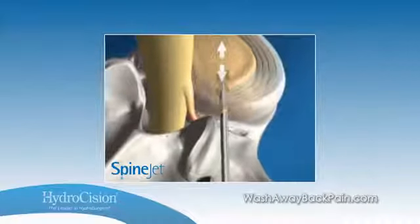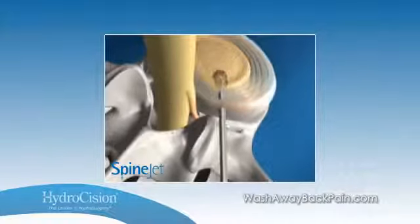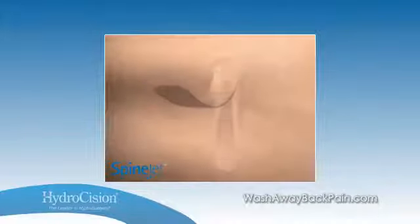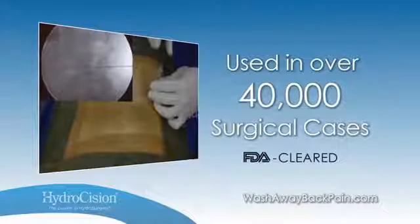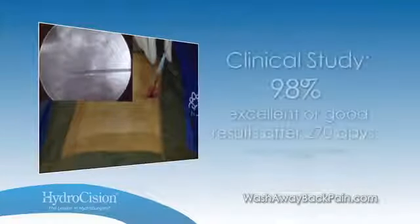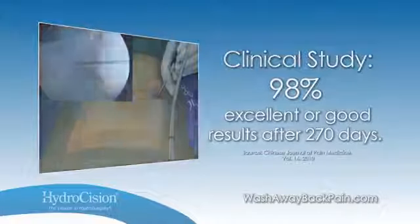The outpatient procedure is completed in 30 minutes or less under local anesthesia with no muscle trauma and no bone removal. Following the procedure, patients return home with a small bandage on their back and typically return to work and daily activities within one week. Hydrocision's fluid jet technology has been utilized in over 40,000 procedures worldwide, with clinical data demonstrating as high as 98% improvement in post-operative pain assessment after nine months.